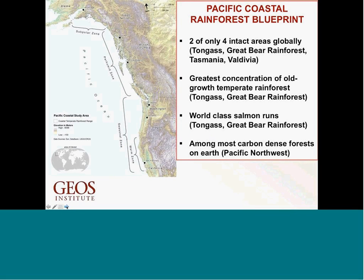The Pacific Coastal Rainforest Blueprint — the region of interest here overlaps almost entirely with the North Pacific LCC but looks mostly at temperate rainforest communities. Because of its global accolades from a biodiversity standpoint, the Tongass and the Great Bear Rainforest are two of only four areas of the world that are still relatively intact from a temperate rainforest standpoint. You also have exceptional levels of old growth temperate rainforest — highest concentrations in the world — incredible salmon runs, and some of the most carbon-dense ecosystems on the planet.